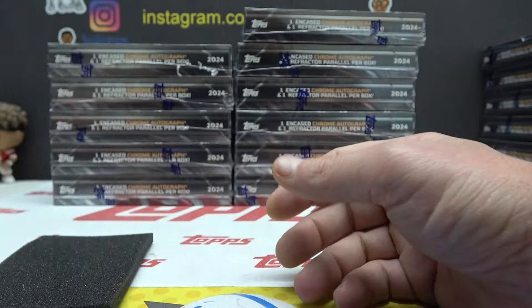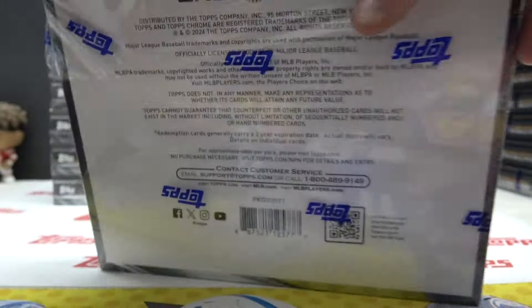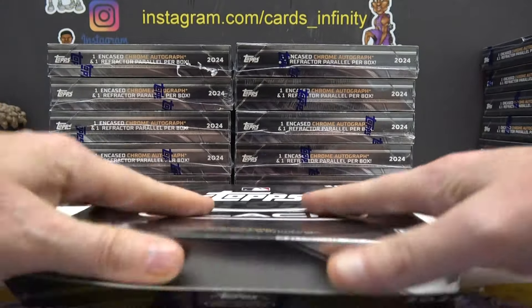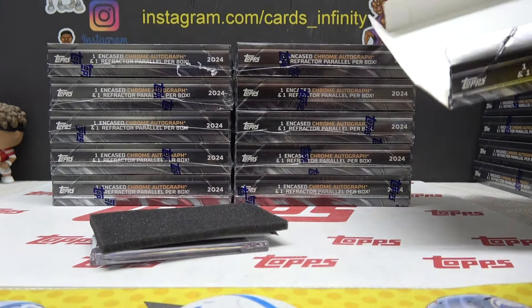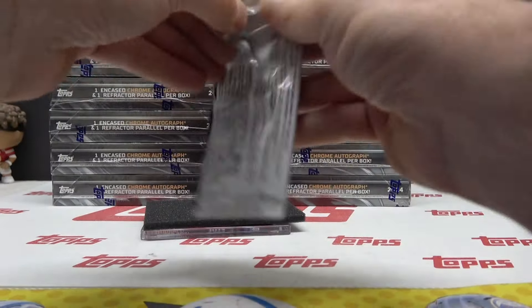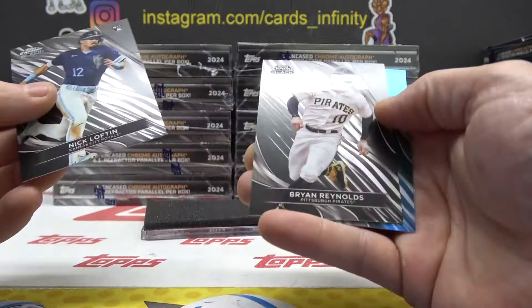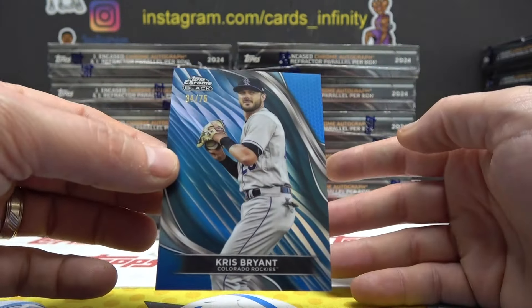Refractor autograph to start. Black is next. Checking for super. Nick Lofton. Brian Reynolds wrap. Another blue, number to 75. Kris Bryant.